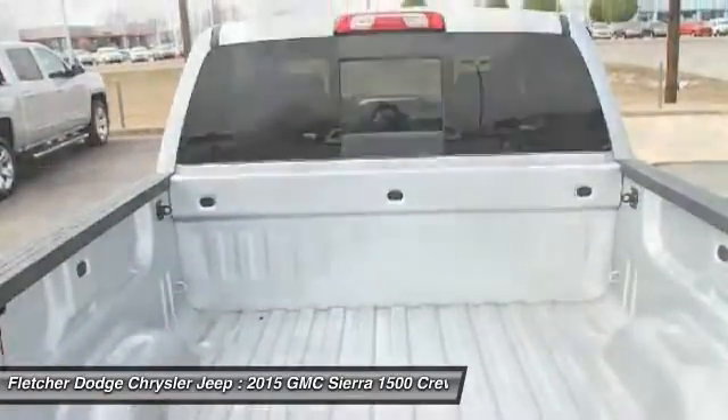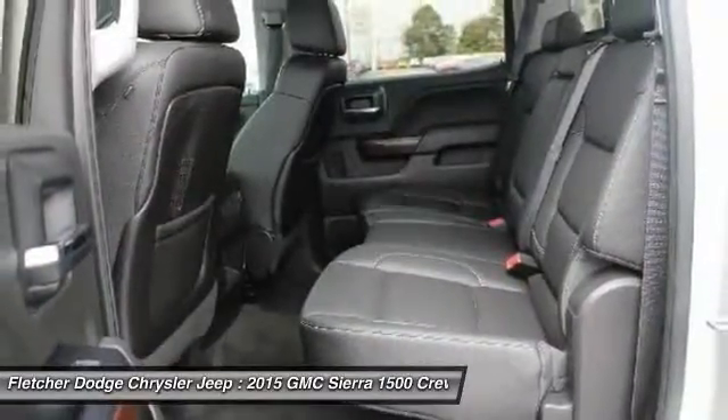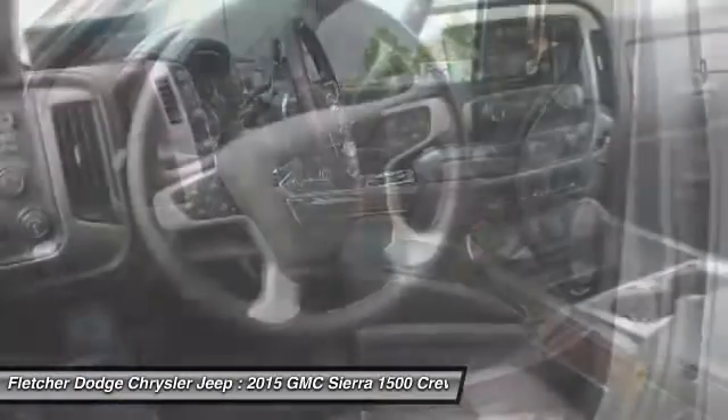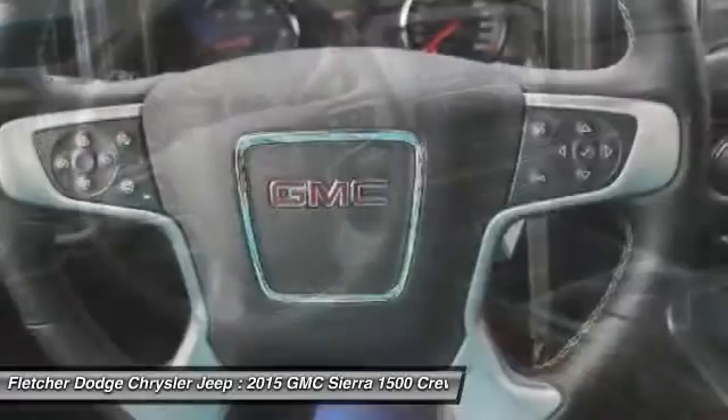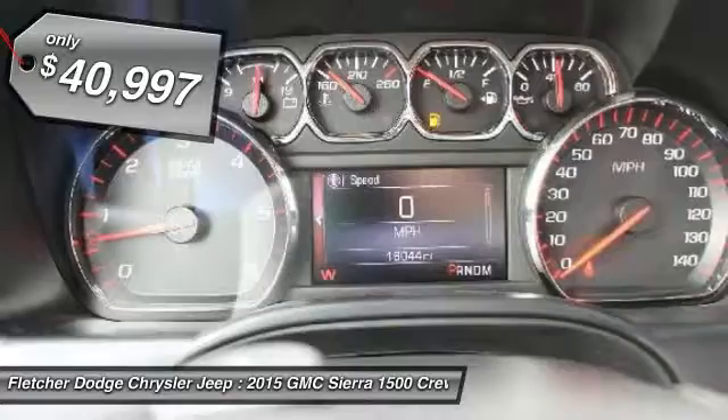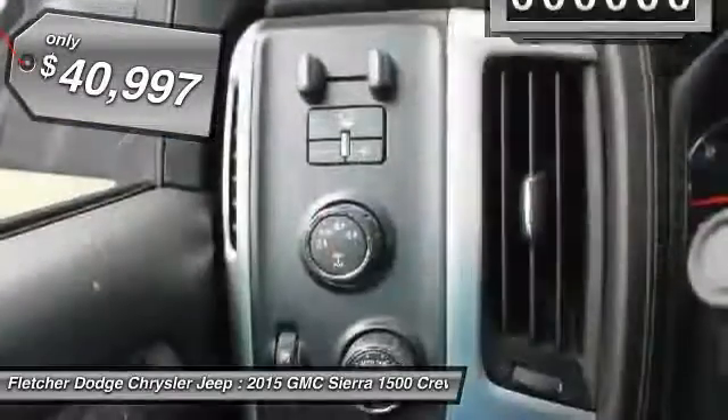Sierra 1500 now comes standard with a Vortec 6.2-liter and 5.3-liter V8 engine and an electronically controlled 6-speed automatic transmission that combines high-max hauling capability with precise control, and is priced below $45,000.